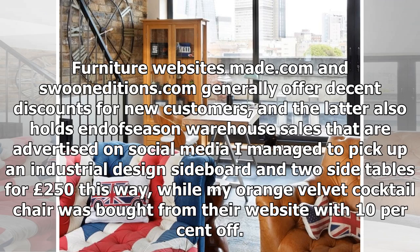Furniture websites Made.com and swooneditions.com generally offer decent discounts for new customers, and the latter also holds end-of-season warehouse sales that are advertised on social media. I managed to pick up an industrial design sideboard and two side tables for £250 this way, while my orange velvet cocktail chair was bought from their website with 10% off.